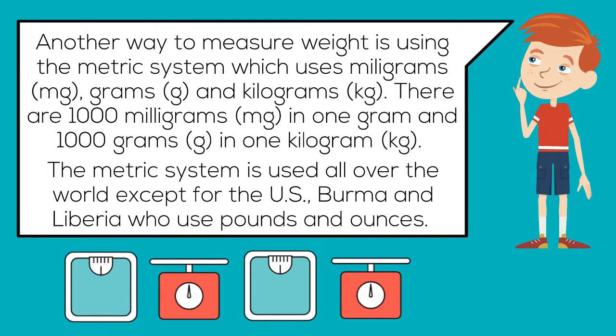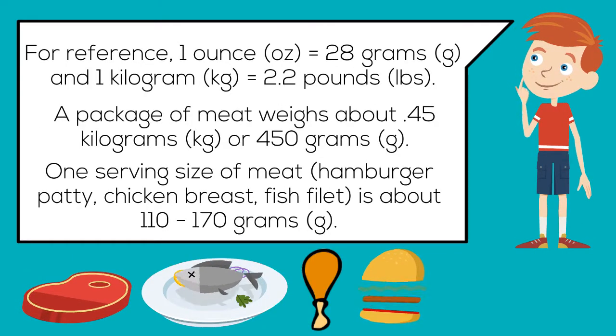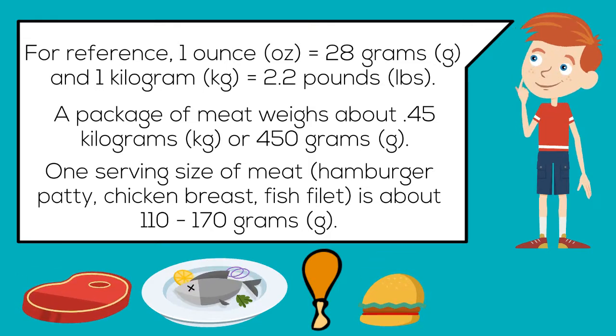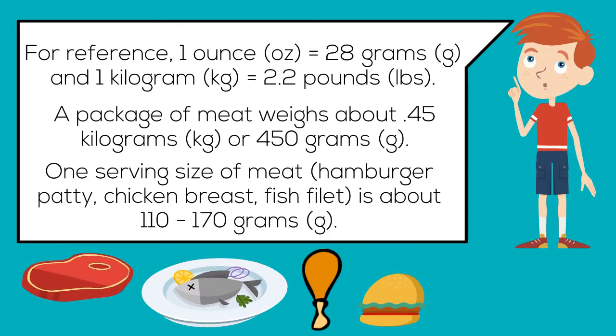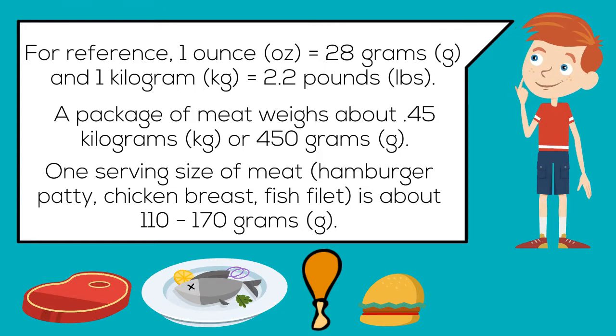For reference, one ounce equals 28 grams and one kilogram equals 2.2 pounds. A package of meat weighs about 0.45 kilograms, which is one pound, and 0.45 kilograms is 450 grams.